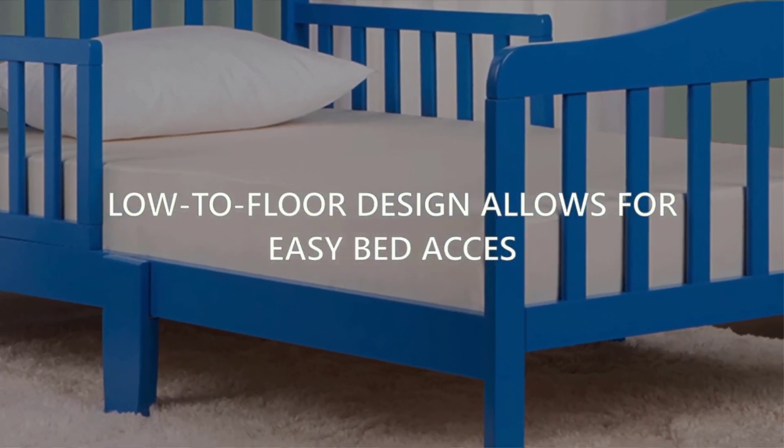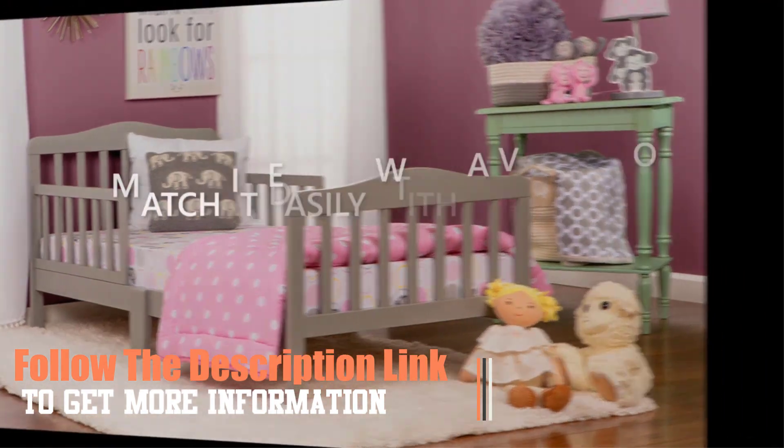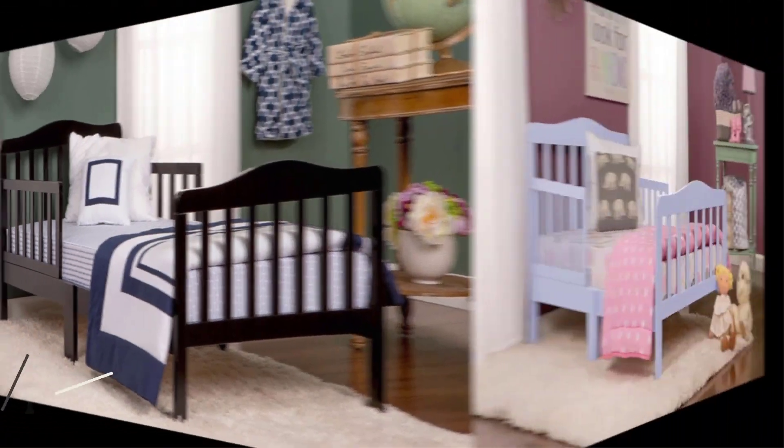Follow our advice. Kids' beds are essential items in the home as they provide comfort for your kids. They come in different designs and materials and are also quite affordable. If you need more information about kids' beds, follow the description link.